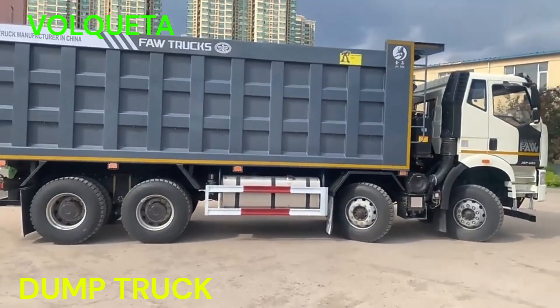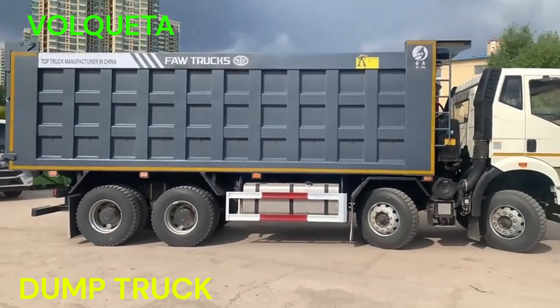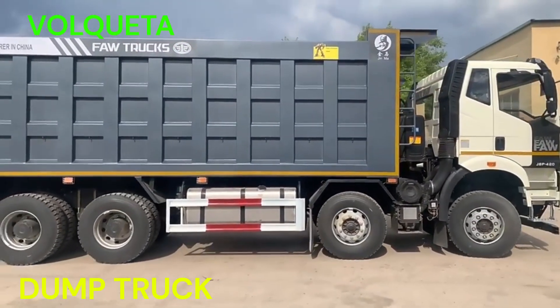Las volquetas son esenciales en proyectos de construcción y minería debido a su capacidad para transportar grandes volúmenes de materiales pesados en terrenos difíciles y en condiciones de trabajo exigentes.